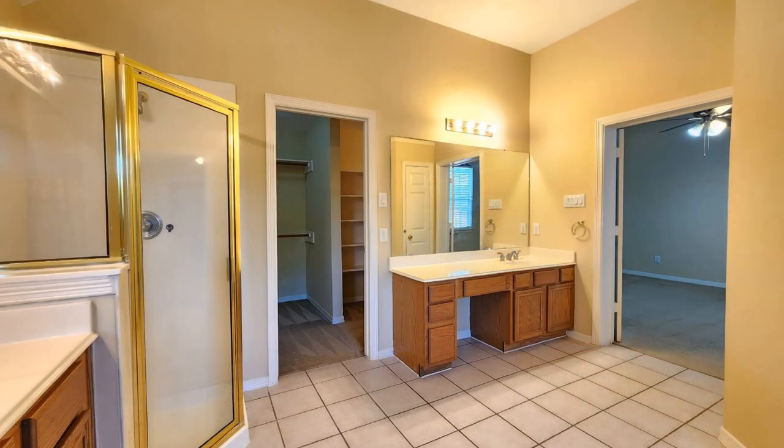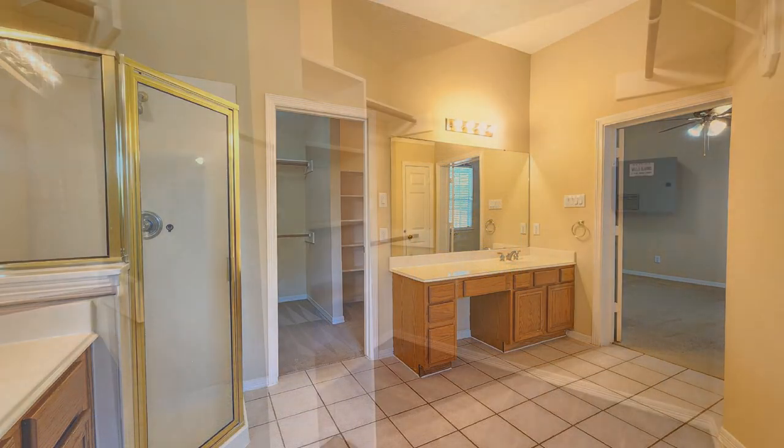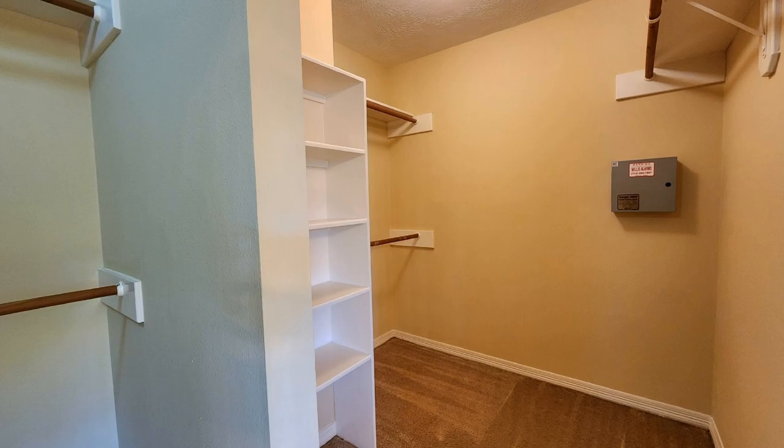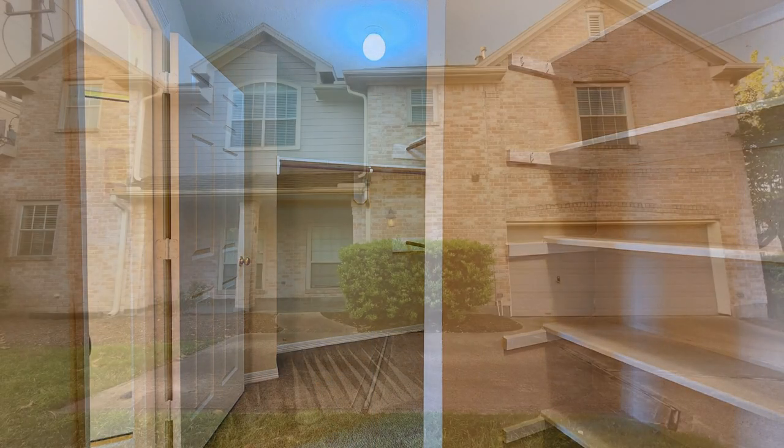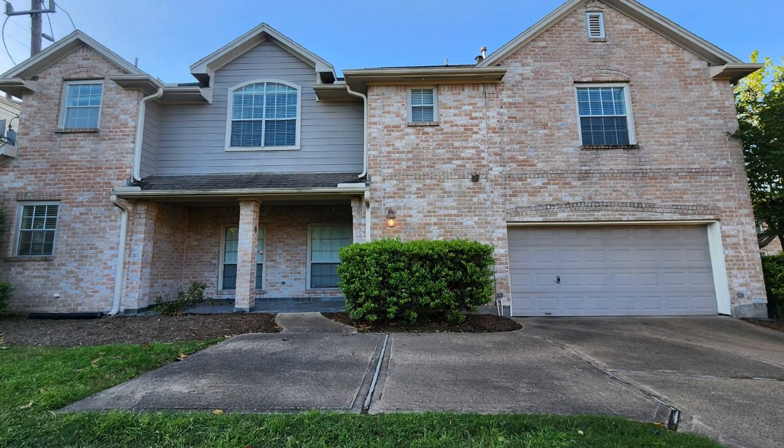This is truly a must-see. If you are interested in this Houston, Texas rental property, or want to know what other rentals are available in the area, contact us today. We are ready to help you find your next home. Rent from us and experience living in a professionally managed home. Give us a call now.